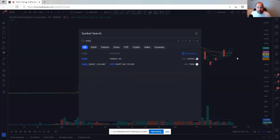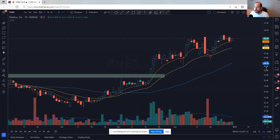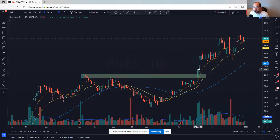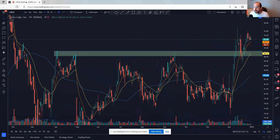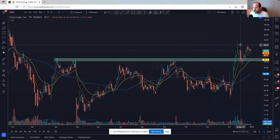RMBS — Rambus — just grinding higher, broke out with good volume, and now moving higher. Looks good. Cirrus — had a nice gigantic move, came back, retested, and moved higher. The VWAP from the 13th is a place to manage risk against, or it may need a little more time to flag out and let moving averages catch up. Nice looking chart.